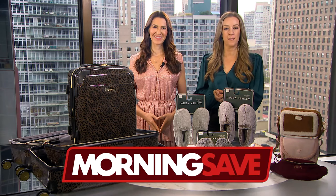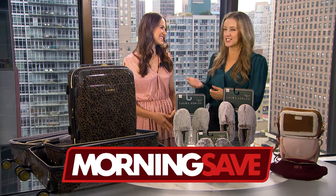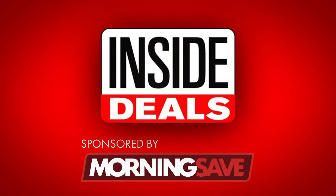Yes, we've teamed up with MorningSave.com and their lifestyle expert, Anna D'Souza. She is ready to share some early Black Friday inside deals at deep discounts.